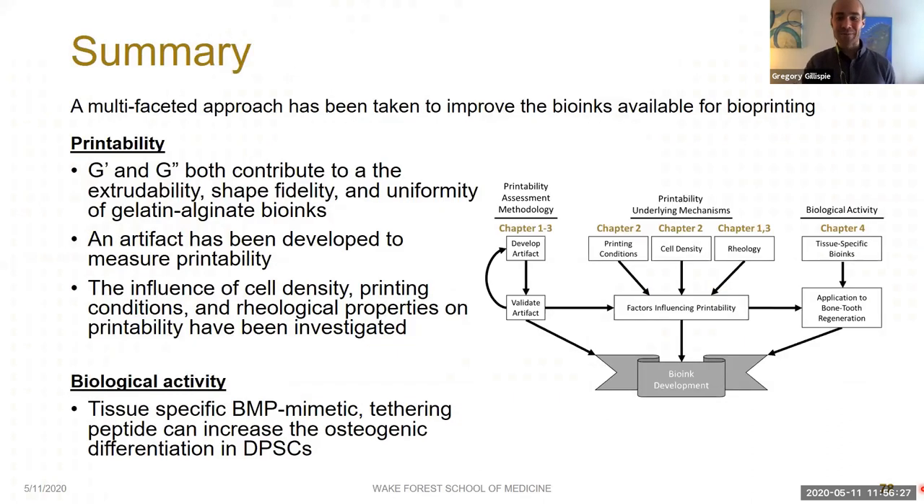Through this work, we've taken a multifaceted approach to improve the bioinks available for bioprinting. We've learned that storage and loss modulus both contribute to bioink extrudability, shape fidelity, and uniformity for gelatin-alginate bioinks. We've developed a fully-fledged artifact and analysis method to quantify bioink printability, and used it at various stages to look at the effects of cell density, printing conditions, and bioink rheology. And lastly, we improved the biological activity of a GelMA-based bioink by conjugating it with a BMP mimetic peptide to increase osteogenic differentiation of dental pulp stem cells.